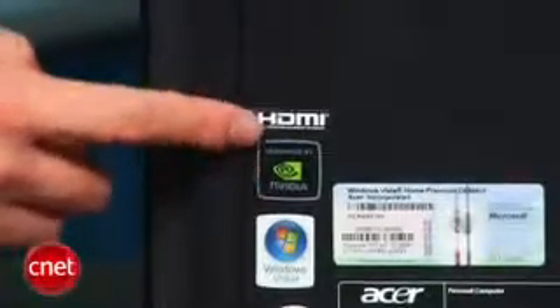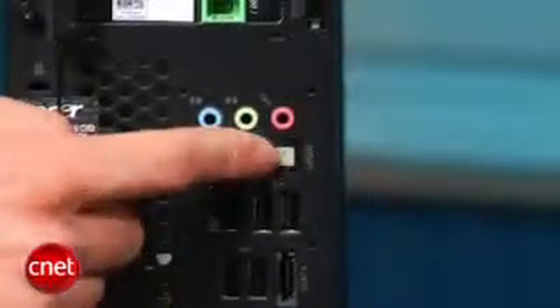It doesn't have a dedicated video card, so do not expect to play graphics-intensive PC games. It does supply you with a few of the ports you need to get your home theater setup started. You get an SPDIF Digital Audio Out port for full 5.1-channel surround sound. There's also a PCI Express slot inside if you want to install a low-profile aftermarket video card.